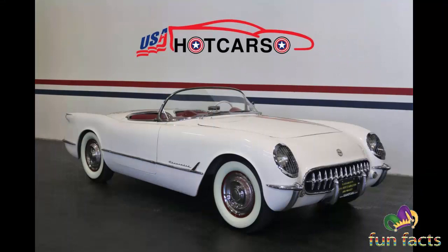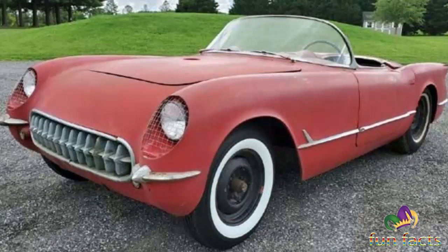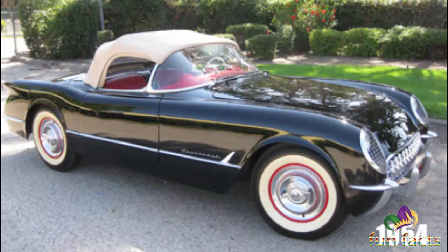New colors were available, but the six-cylinder engine and Powerglide automatic — the only engine and transmission available — were not what sports car enthusiasts expected. The 1954 models were painted pennant blue, sportsman red, and black, in addition to polo white. All had red interiors except those finished in pennant blue, which had a beige interior and beige canvas soft top.